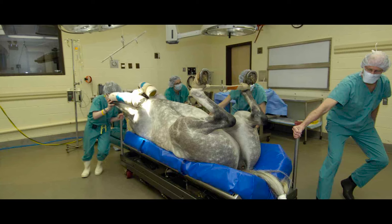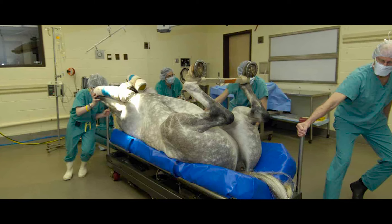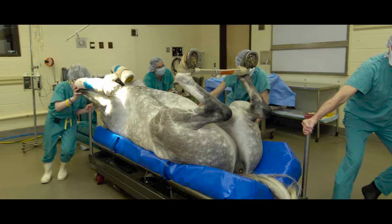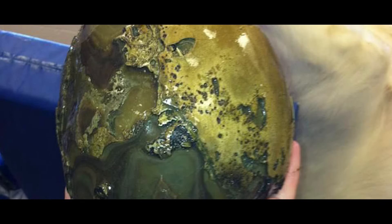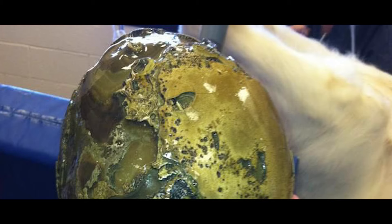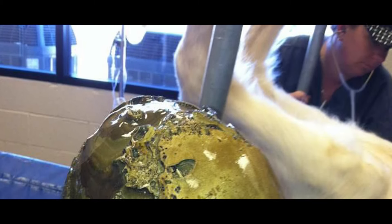Colic is basically just abdomen pain in horses and can be caused by many things. However, enteroliths cause colic when they are moved down the digestive tract to a part that is too small for the size of the stone. To alleviate this, vets cut in there and take the stone out, hence why they are found during these procedures. But they are not the only cause for the colic, so they are not always found during these procedures.